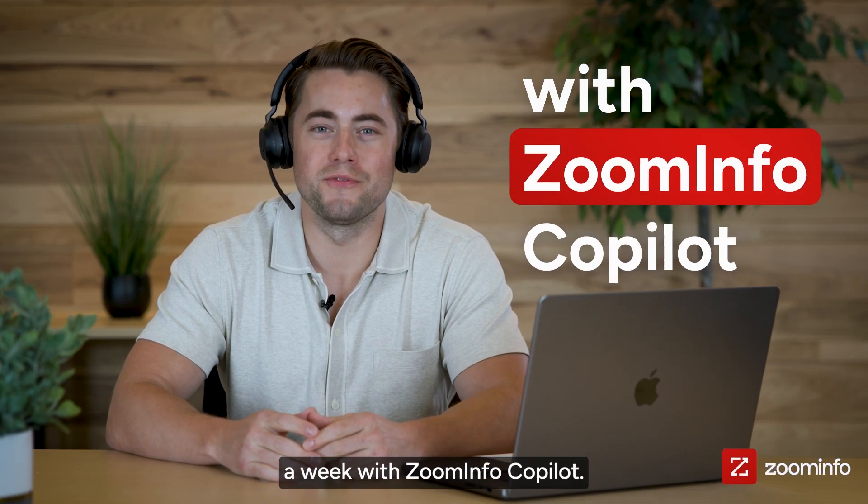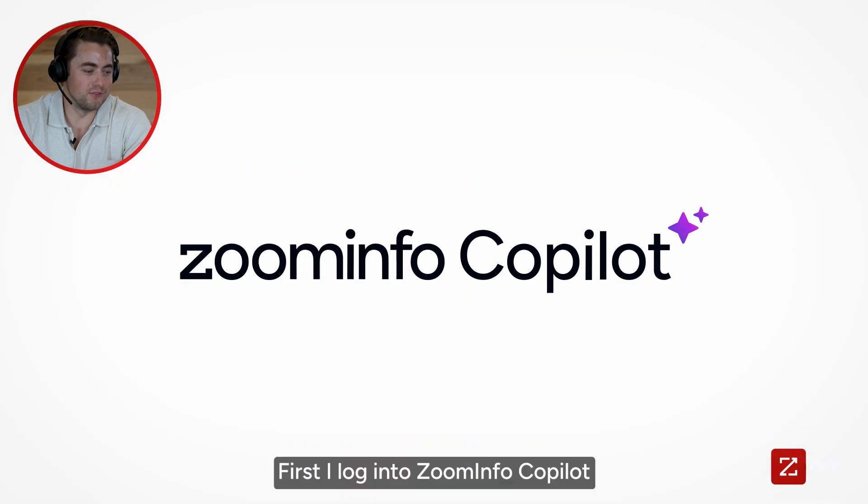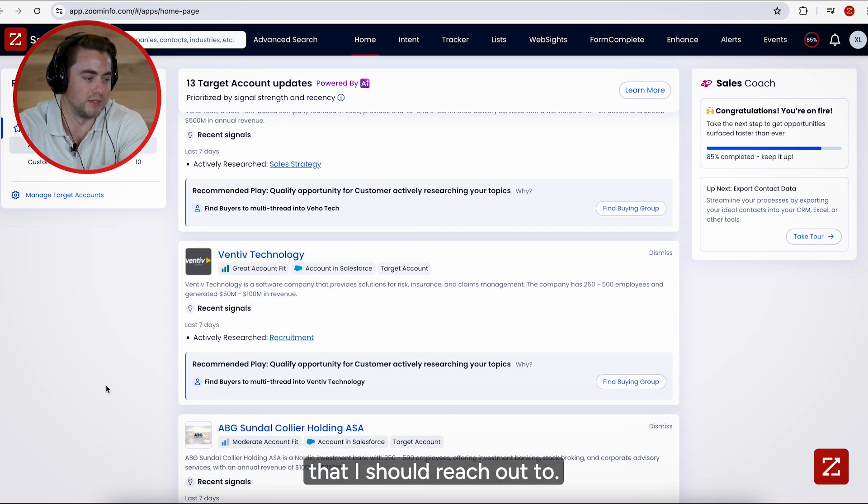Here's how I'm saving 10 hours a week with ZoomInfo Co-Pilot. First, I log into ZoomInfo Co-Pilot and it shows me the best accounts that I should reach out to.